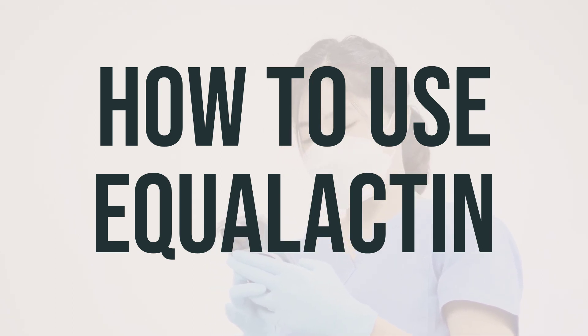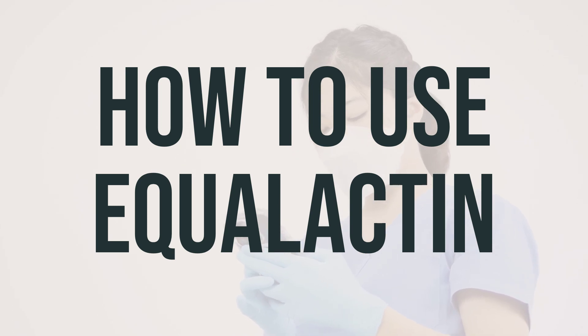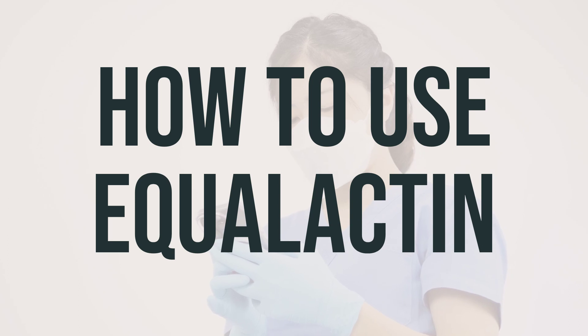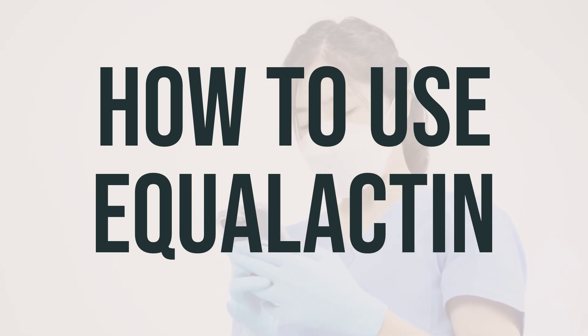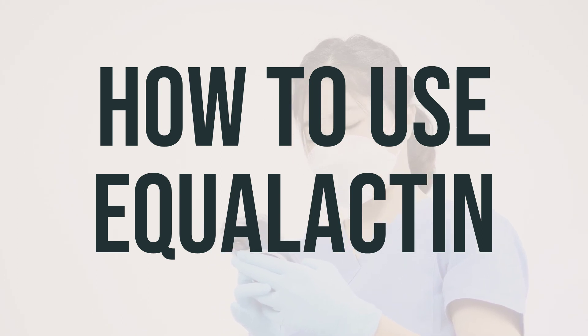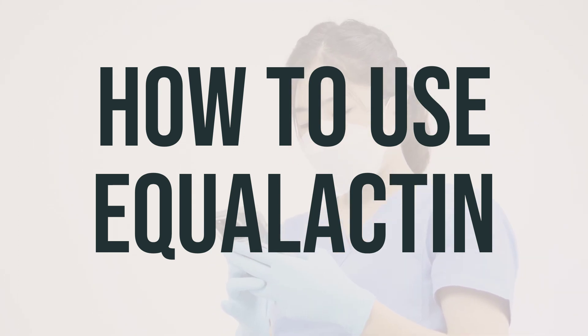Keep in mind that Equalactin may affect the absorption of other medications you're taking, so be sure to ask your doctor or pharmacist how long to wait between doses. It may take 1-3 days for Equalactin to start working, so it's important to take it regularly at the same time each day.